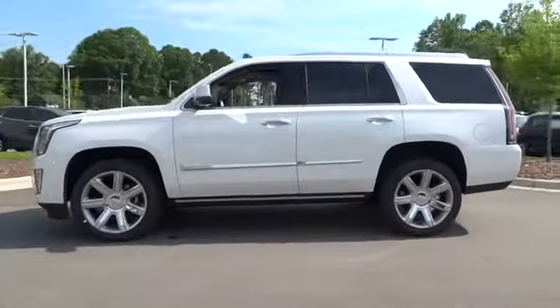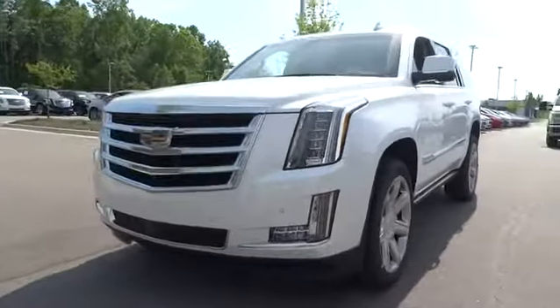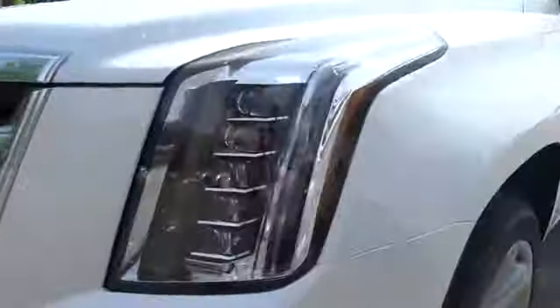Here are some of this vehicle's great options: running boards, power passenger seat, remote engine start, power liftgate, keyless entry, four-wheel drive, backup camera, navigation system, leather-wrapped steering wheel.